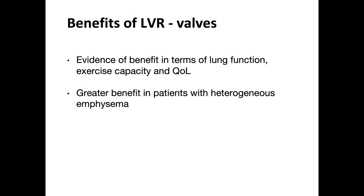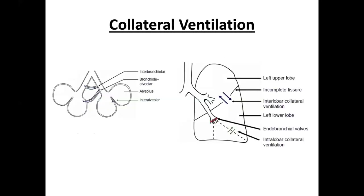There are two types of valves available in the UK: the Zephyr valves and spiration valves, which are an umbrella type. Endobronchial valves work best when targeted at a lobar level, and they are not effective if there is collateral ventilation. This occurs when there are communications between lobes — either naturally or as part of the lung destruction in advancing emphysema. If collateral ventilation is present, air can still enter the target lobe even if the main airways are occluded by valves.